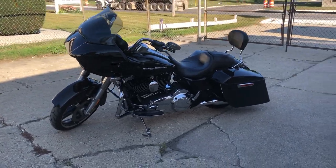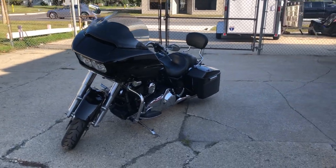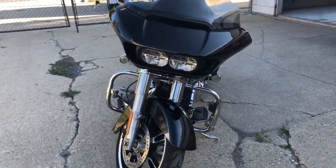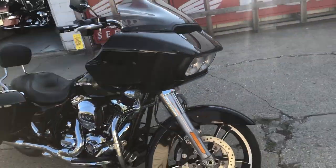Hey guys, approvalpowersports.com here. Got a 2015 Road Glide coming at you with 18,606 miles. It's got some black paint that shines like new. You got the highway pegs, backrest — everything works. It's got Vance & Hines exhaust that sounds great.